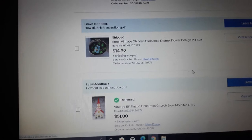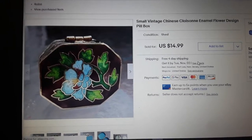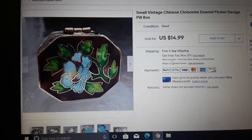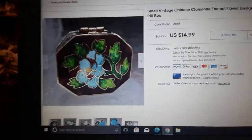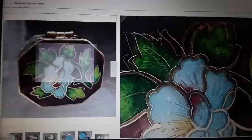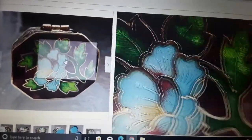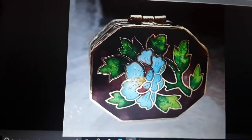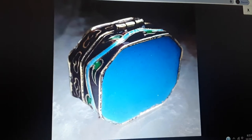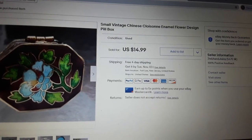Here's a small vintage Chinese cloisonné enamel flower design pill box. Sold for $15 — that's normal for a newer one, probably 1990s. These come in sets of six online. It's a pretty box. People are into trinket boxes and pill boxes, especially the figural ones — we've had luck with those.